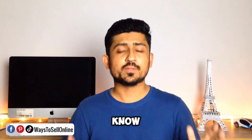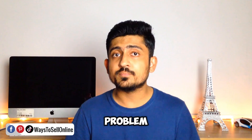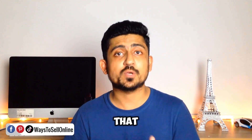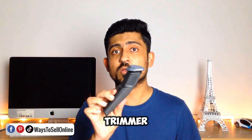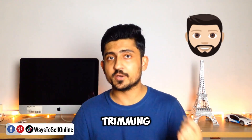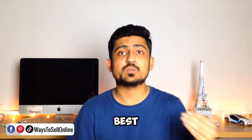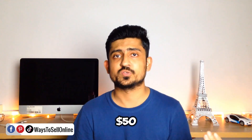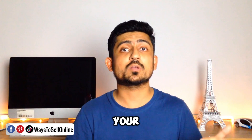Google is the number one search engine in the world and whenever anyone has any question or problem they just go to Google and search for it. I believe that 80% of products selling online are actually problem-solving products. Take this beard trimmer for example — it's used for trimming beards, and if someone wants to purchase one they just go on Google and type 'best trimmer in the range of $10, $20, or maybe $50'.